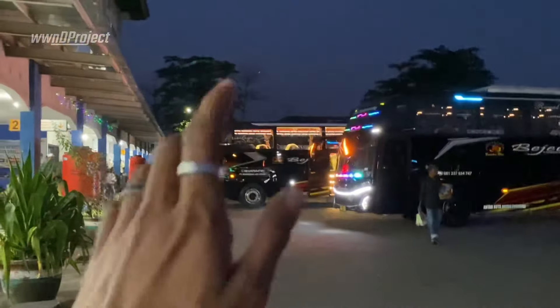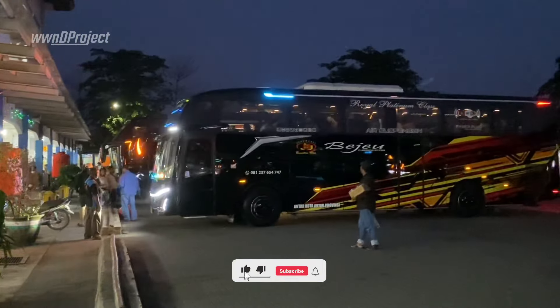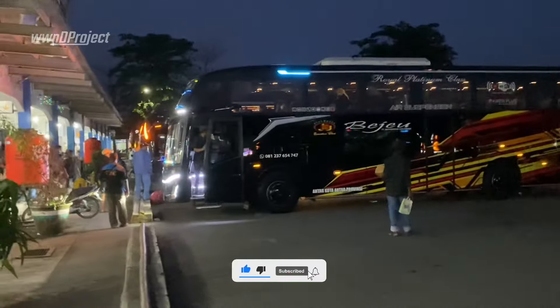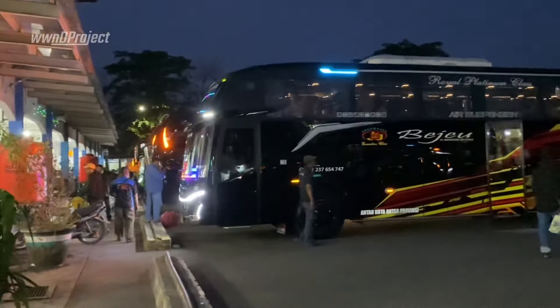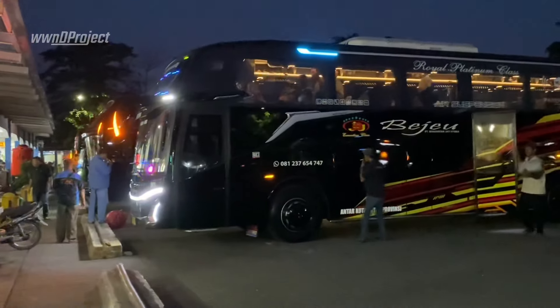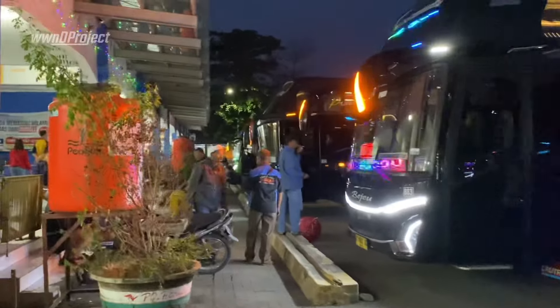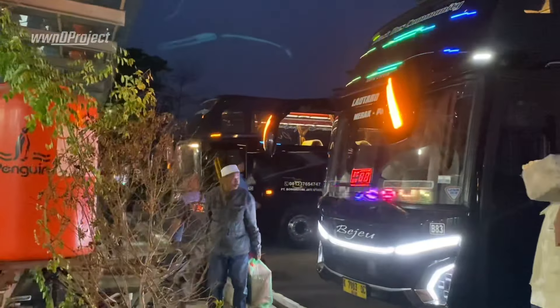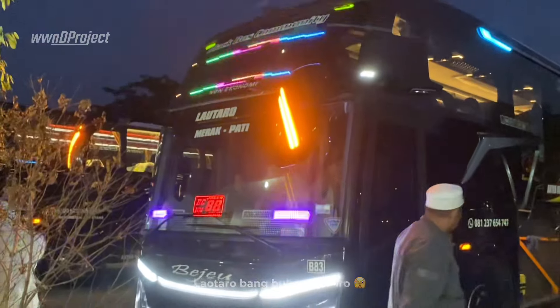Ini baru saja selesai kita review yang Avante ini, tiba-tiba datang JetBus 5-nya teman-teman. Wah cakep banget, akhirnya kita ketemu sama unitnya juga nih. JetBus 5 dari BJU, ini B83, dan untuk rute jalannya sendiri ini BC88 teman-teman. Ini yang julukannya Lauturo, wah mantep.